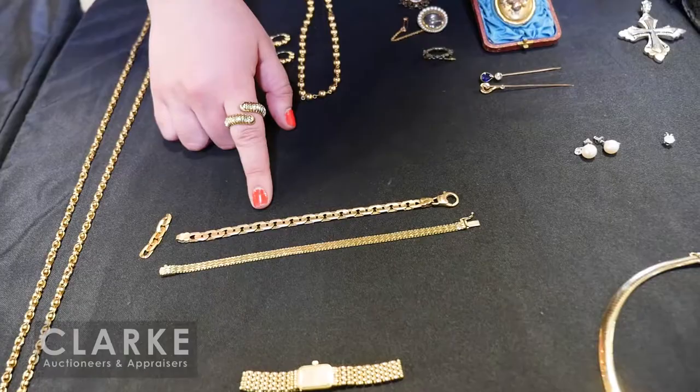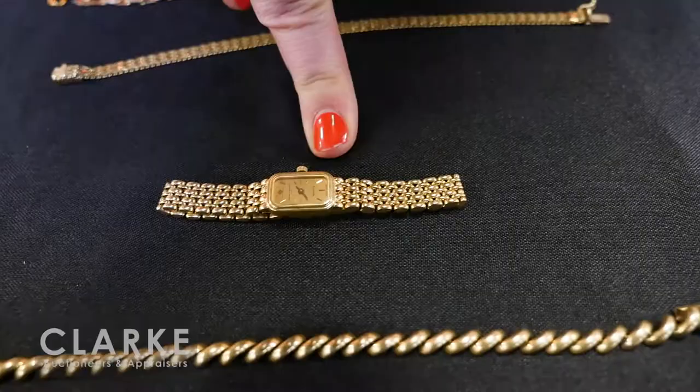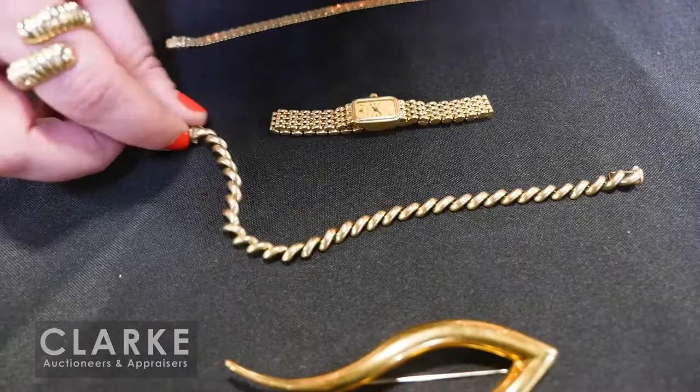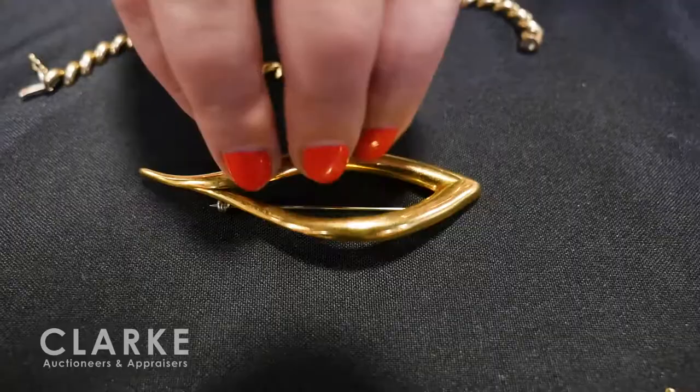More gold jewelry grouping — two bracelets together, one with additional links. Nice movement to these pieces, great quality. A Baume & Mercier 14-karat gold ladies' watch at $400 to $600. Another 14-karat gold bracelet with beautiful movement and beautiful craftsmanship, from Manhattan. An 18-karat gold modernist brooch, fully marked on the back — I believe the maker is Blitz.